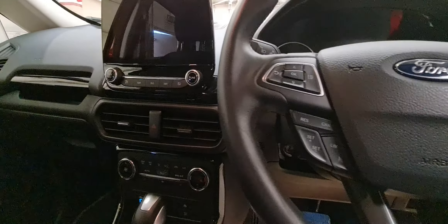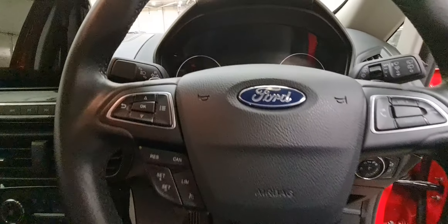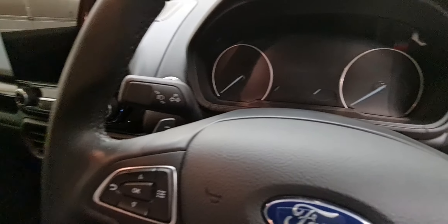On the steering wheel you have all of your audio controls, Bluetooth controls, cruise control, and also the small gearshift selector paddles on the back of the steering wheel.